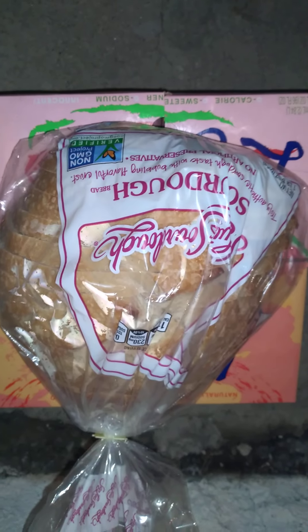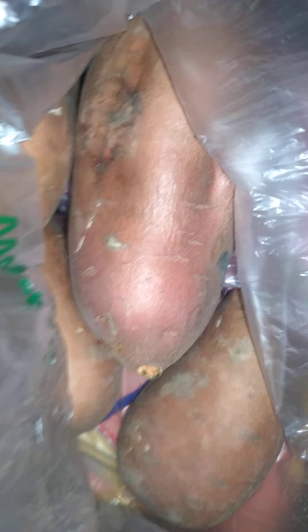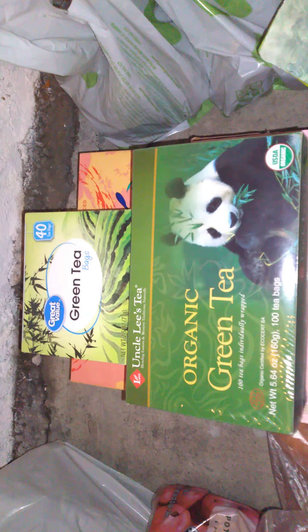We got sourdough bread sandwich. We got some red potatoes, some yams or sweet potatoes. We got green tea.